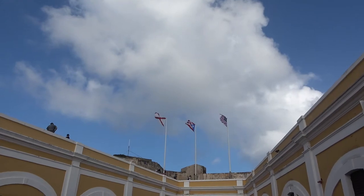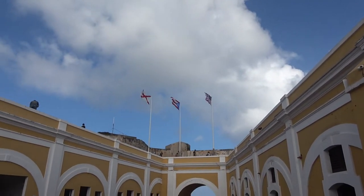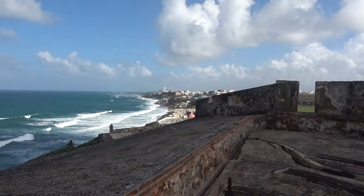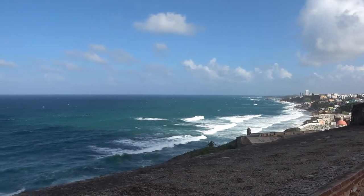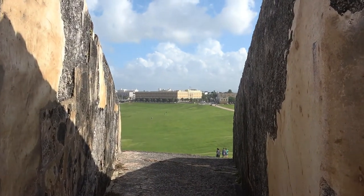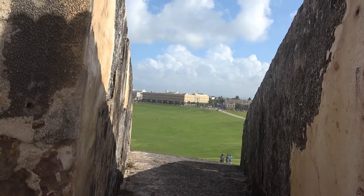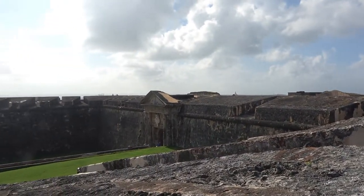That's the Burgundy Cross — the military flag of Spain. Pretty interesting that they still fly it here over this fort. Looking out into the old city here, this place has got six levels. I think we're on level six now.